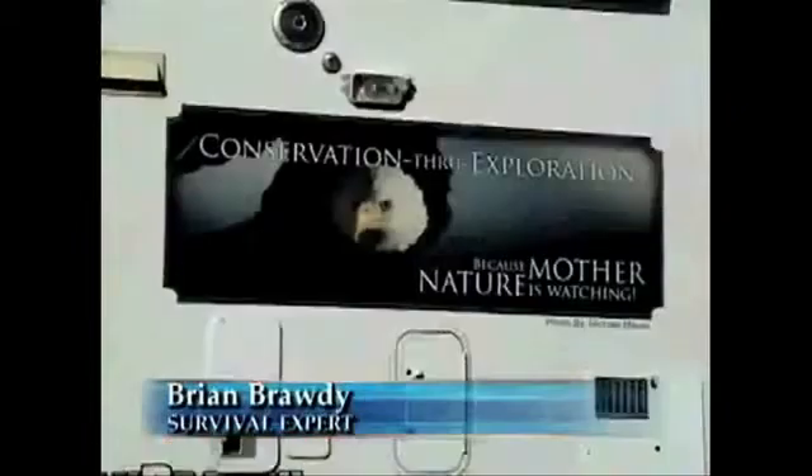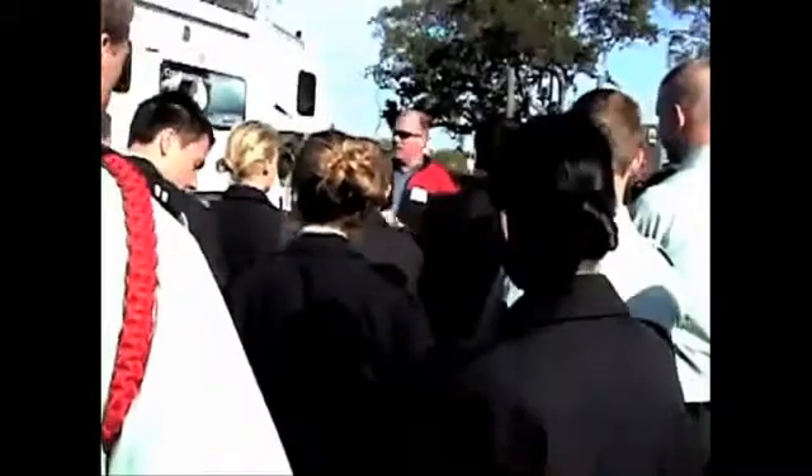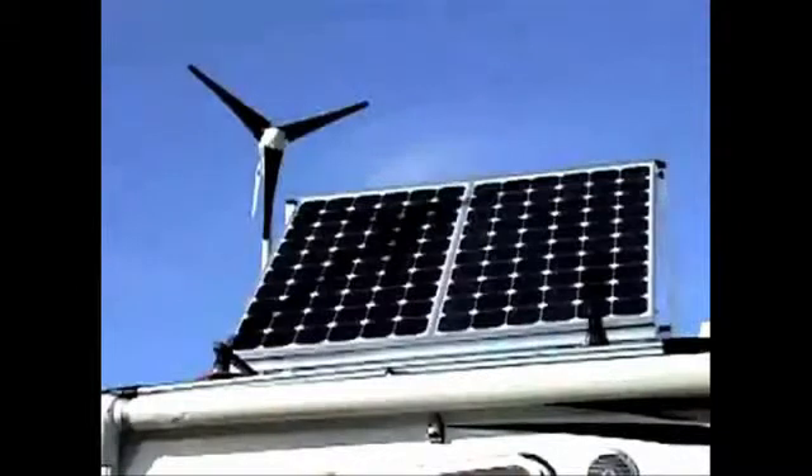If you lose your power, you lose your water, you lose your ability to keep your food cold — would you be able to survive? Survival expert Brian Brody travels around the country to show people how to survive in the face of a natural disaster. He's hitting the road on a 48-state tour in his custom RV, powered by wind and solar energy.